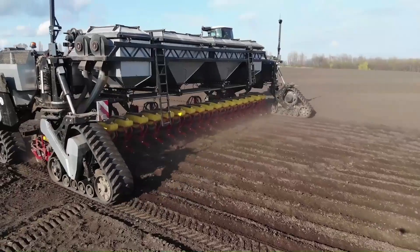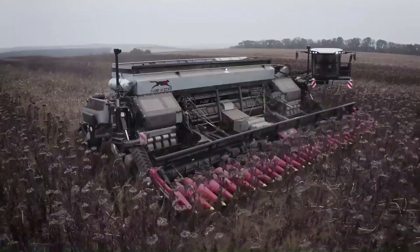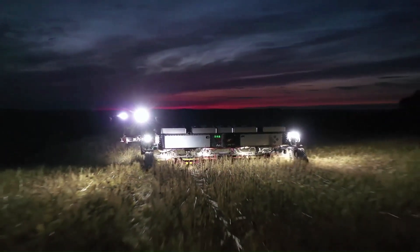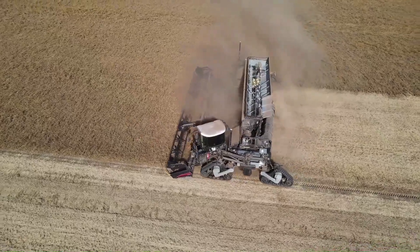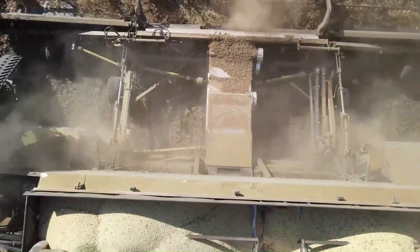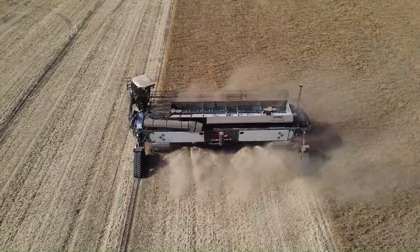NEXAT's electric generators are currently powered by two independently driven 550 horsepower diesel engines, but the system is prepared to be powered by green hydrogen fuel cells. As each module is integrated, its weight is transferred onto the carrier vehicle and optimized so that it becomes a self-propelled machine.